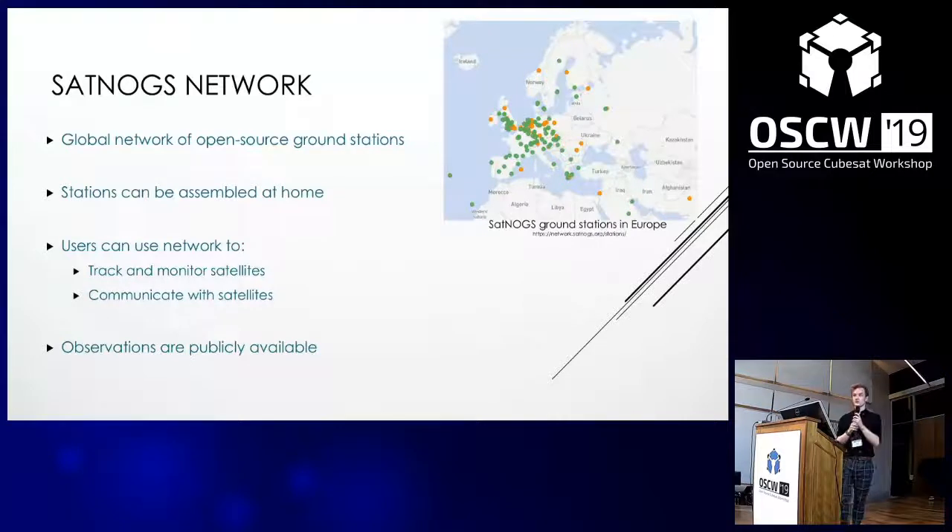All observational data is uploaded to the SatNOGS Network's website. Unfortunately, currently, it's not possible to extract Doppler curves directly from the SatNOGS Network. But fortunately for us, CISBASA, who is presenting tomorrow, had modified his own satellite station to be able to extract Doppler curves directly, which he kindly shared with us.